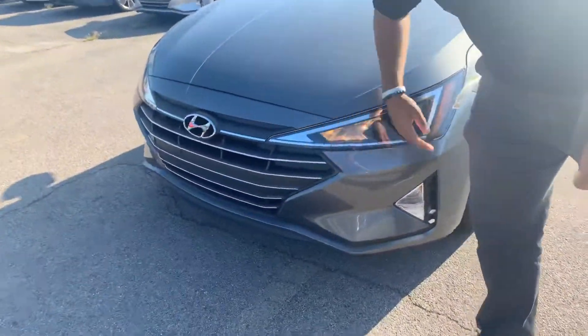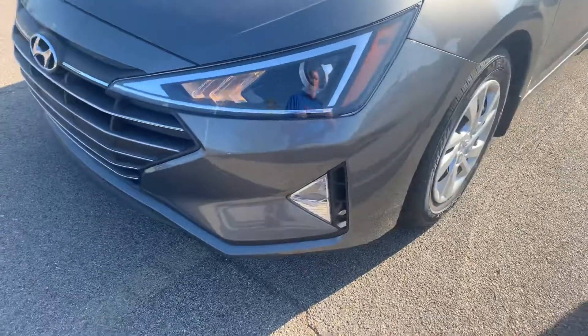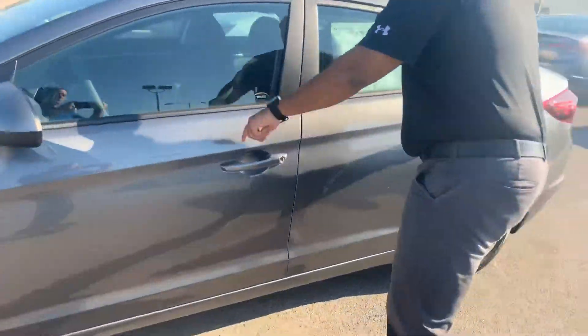In the front, we got Hyundai's Cascade grille with the LED wraparound headlights, daytime running lights, nitrogen-filled tires, beautiful exterior color, and a blind spot mirror.